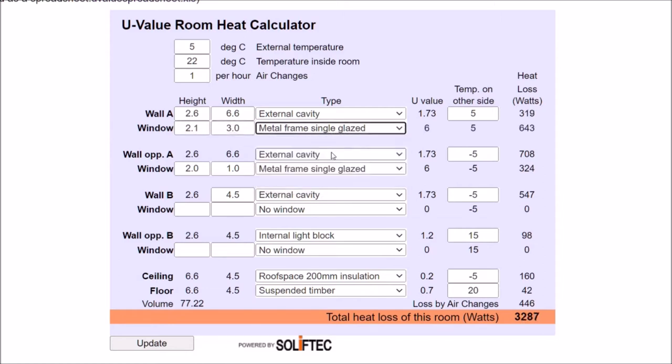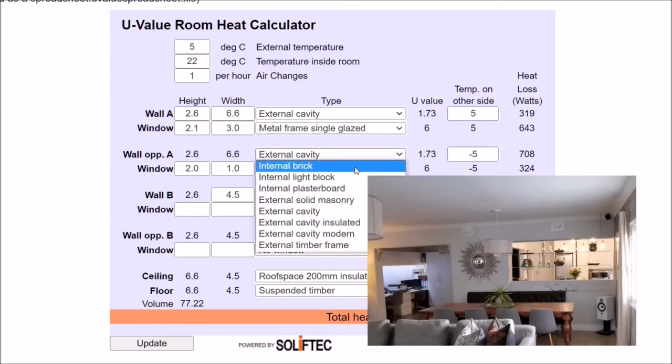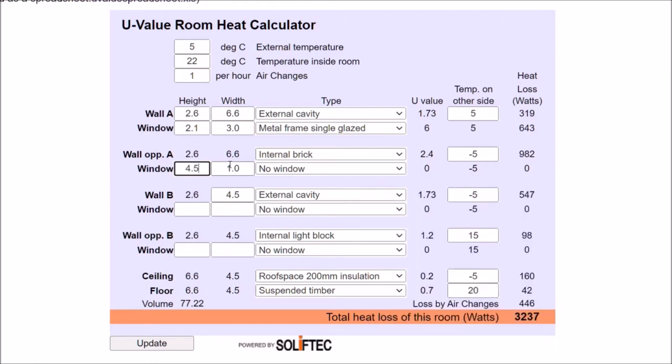At the other end of the room there are two openings leading into other portions of the house. I'm going to combine the total area of those two openings and put a single set of figures that equals that total opening. The key detail here is that there's no window, and the temperature on the other side is only going to be a couple of degrees lower than the room — so I'll put that at 19 degrees.